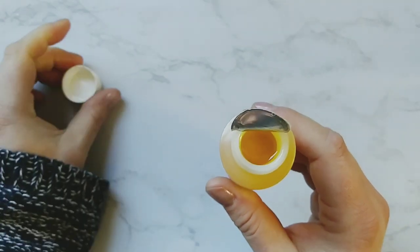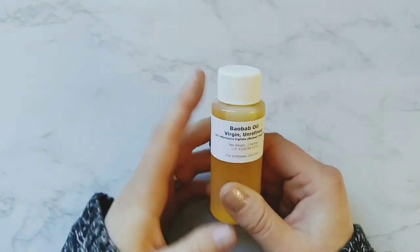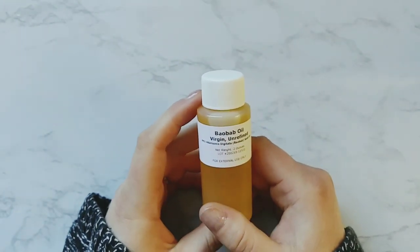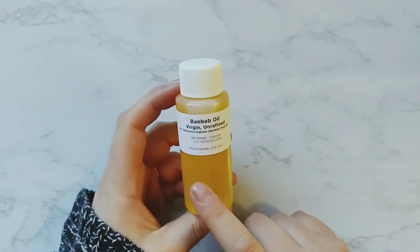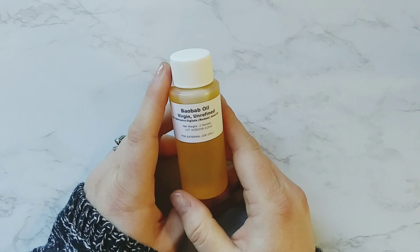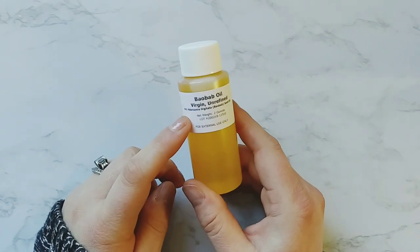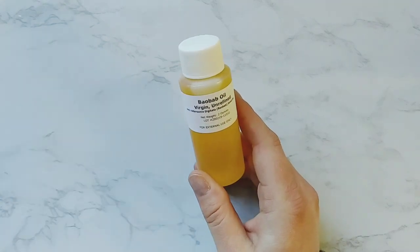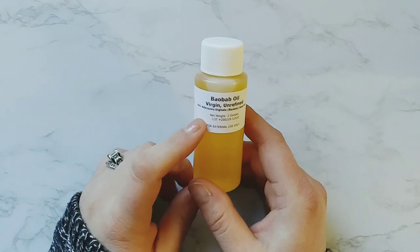It has a silky feel and it's really, really great for dry chapped skin. It's good for lips, good for hair, and dry damaged hair. So I think this is going to be pretty interesting. On Lotion Crafter they actually say ancient folklore has it that if you soak water in baobab seeds, it'll bring you all kinds of prosperity and health. I think that's pretty cool.